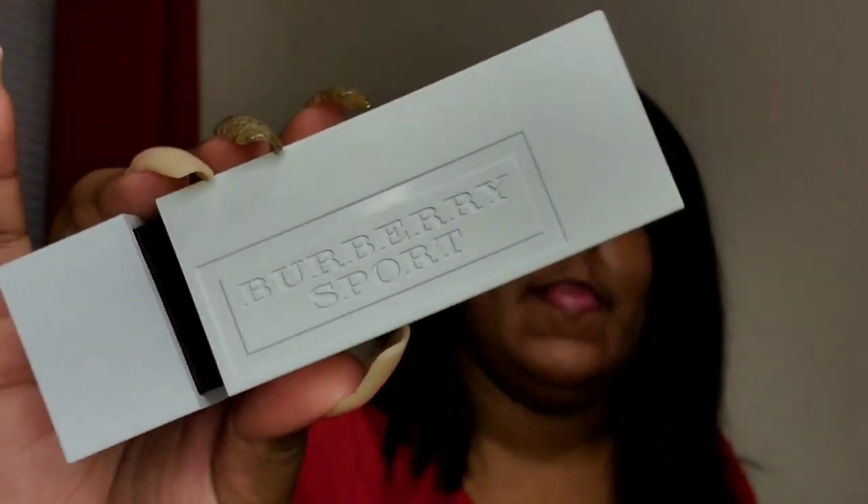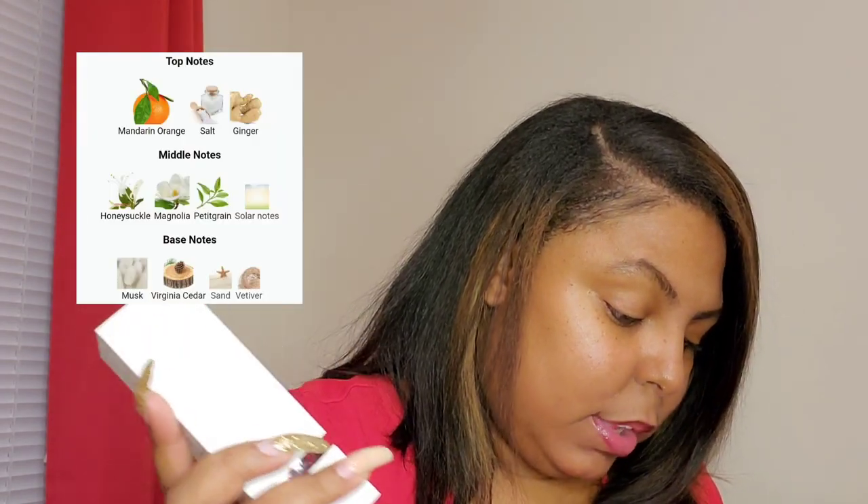The fourth perfume is Burberry Sport. I've shown the body cream that goes with this pairing in my combinations video. Some of the notes in Burberry Sport are mandarin, salt, magnolia, musk, and sand. The dupe body spray is Salt Water Breeze from Bath & Body Works.